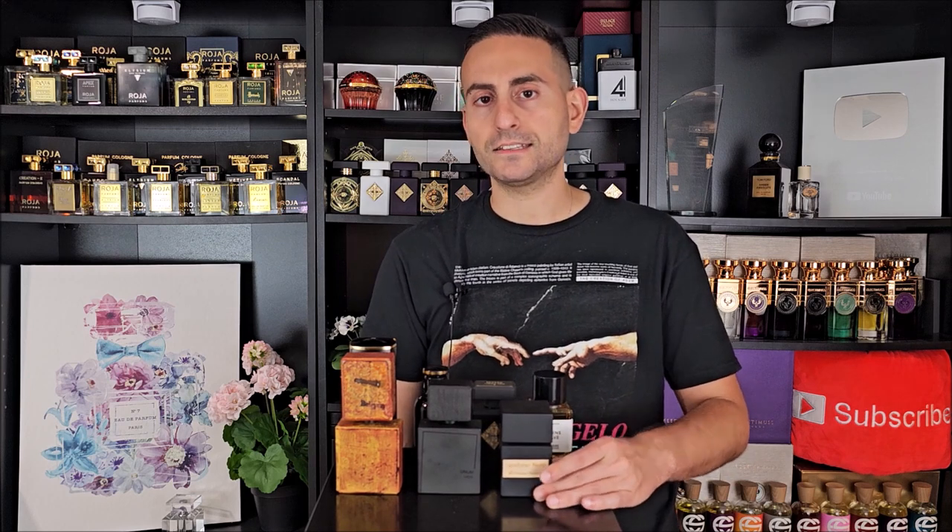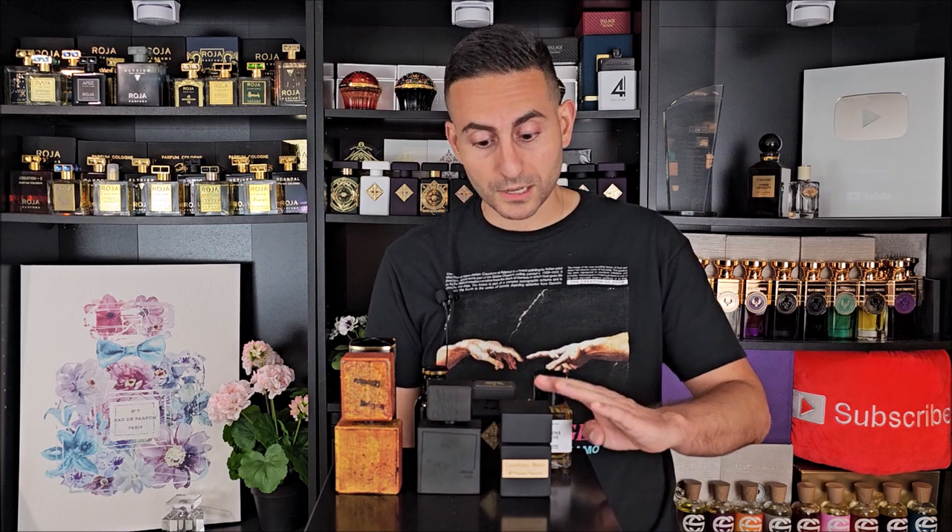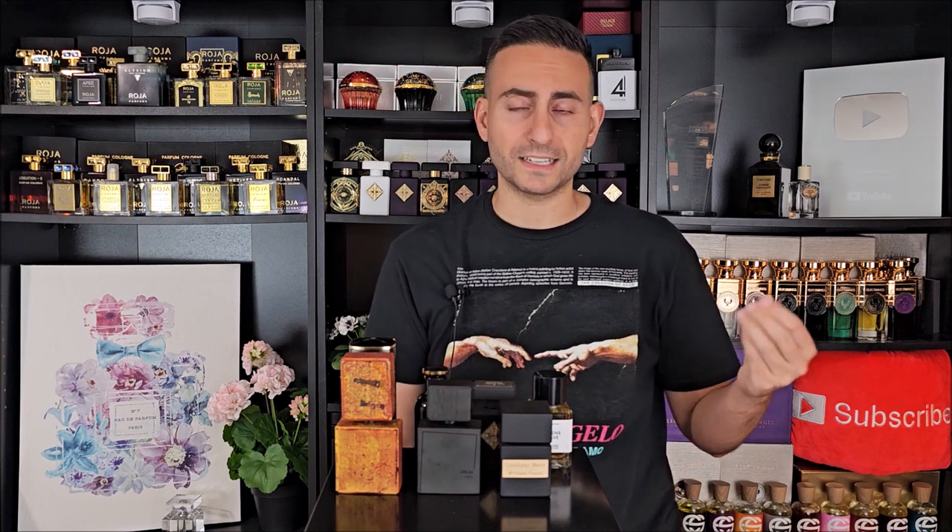Next, we have a favorite that's been around a long time by Tiziana Terenzi — called Laudano Nero. This one gets compared to Black Afghano by Nasomatto. It has woodsy ingredients, a note of coffee, and Black Afghano has a hemp ingredient as well. Laudano Nero is very earthy, very dark, a little musky, definitely incense-y and very mysterious. So: mysterious — Laudano Nero and A Midnight Stroll; tranquil and meditative — Reliquia, Unum Labs, and perhaps even Garanat, which is more on the exotic and rich side.